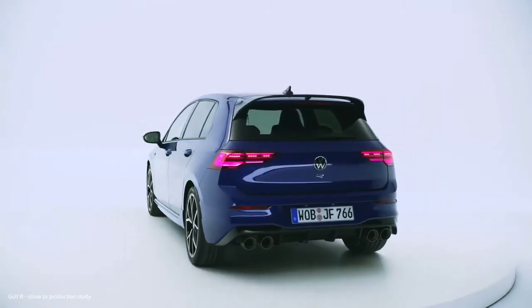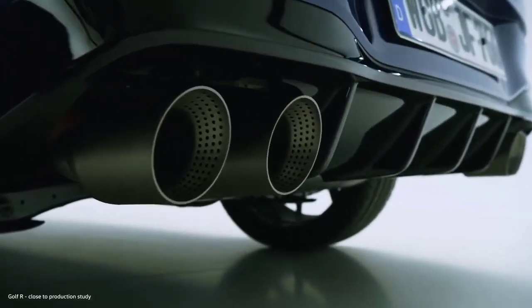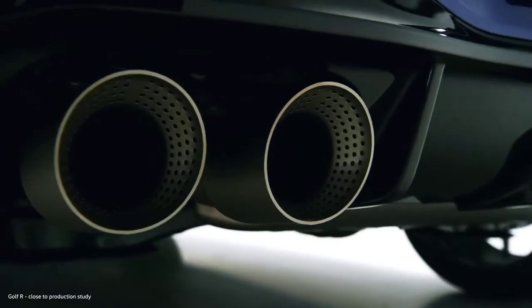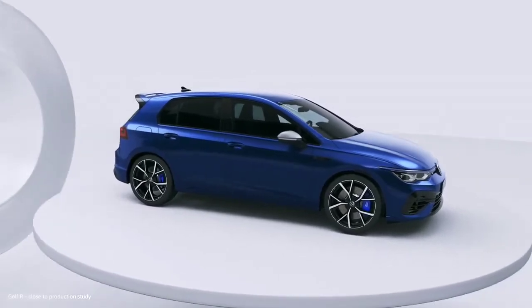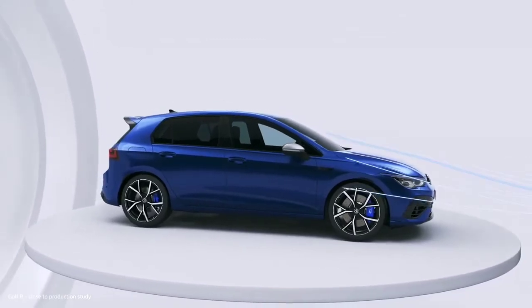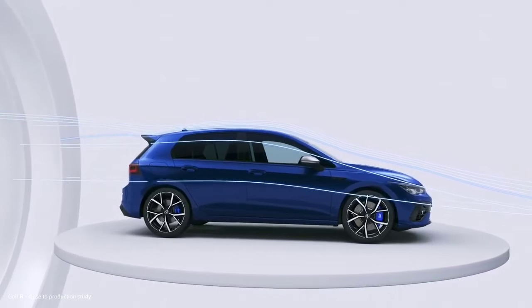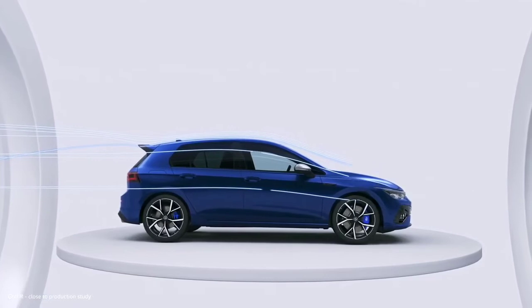The rear end of the car is finished off by the optional Akrapovic titanium exhaust system with its four pipes — visually impressive, with a sound to match. The large rear spoiler with its open airflow is part of the optional R performance package. It optimizes stability at high speeds, which is clearly beneficial for a car with 320 horsepower.